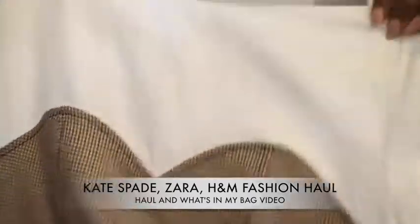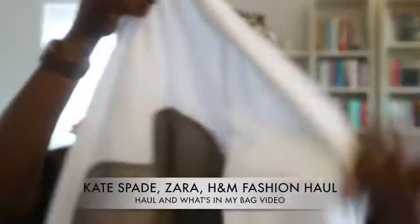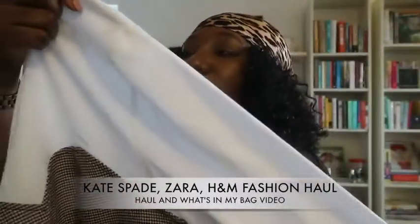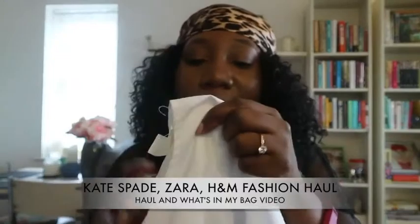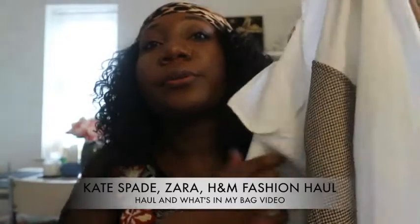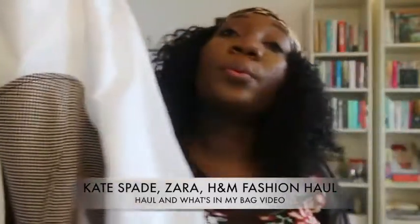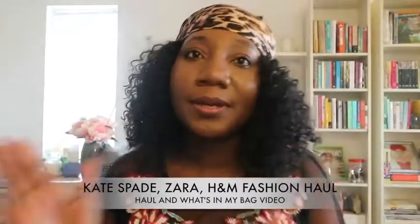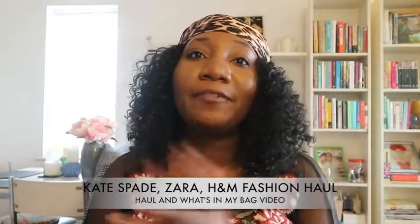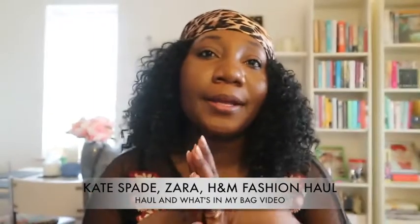This top also from H&M is a size 12 — originally £17.99 but I got it for £9. It has this little detail down here. This would still go with the blue items I bought. And that was my fashion haul! Thank you so much for watching — let me know which items you liked. Bye guys!